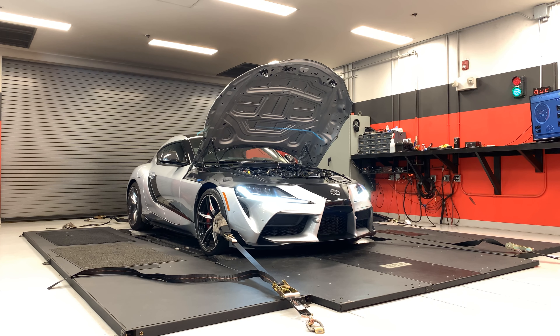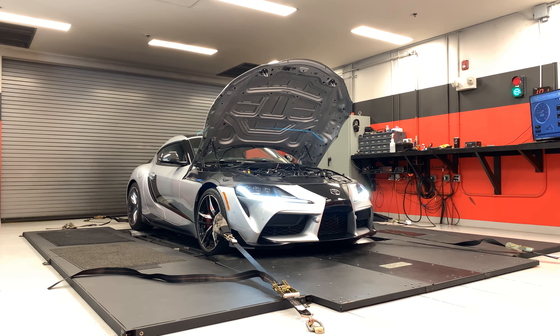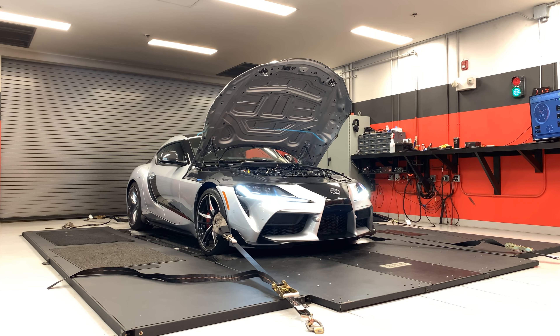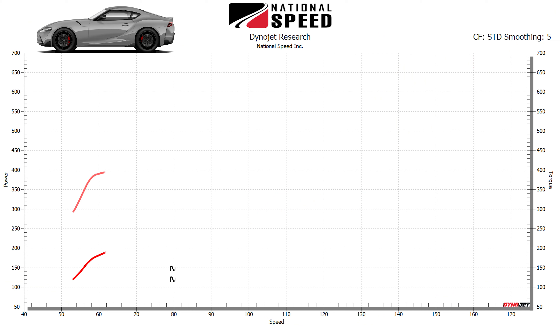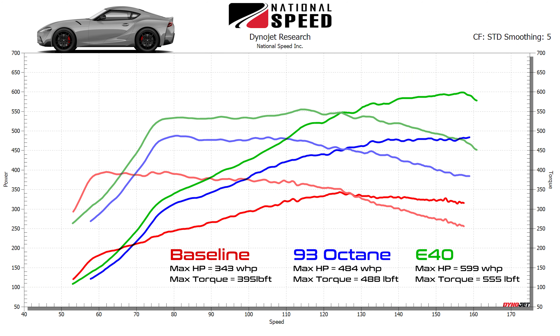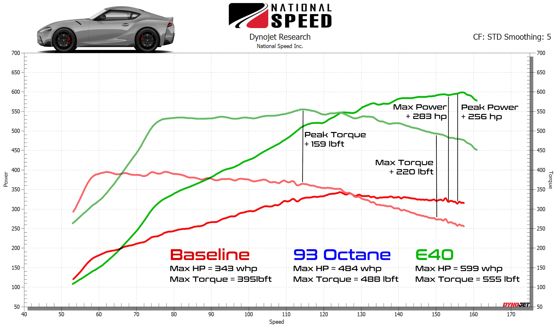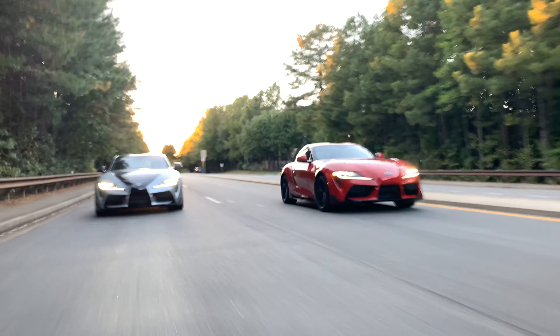Now let's see what Steve's Supra has without the extra help of port injection. Still super impressive results here — coming in at 599 wheel horsepower and 555 lb-ft of torque at only 40% ethanol content, picking up over 250 wheel horsepower and 150 lb-ft of torque. Pretty strong. Great product as always from our friends at AMS Performance, and a fantastic outcome for both of these badass GR Supras.